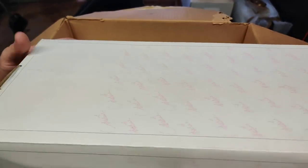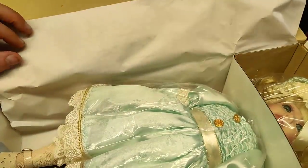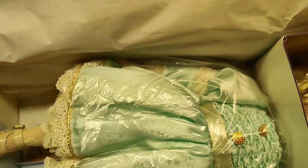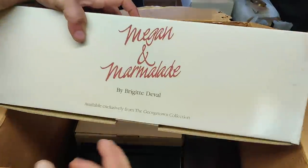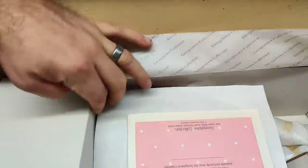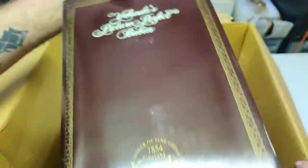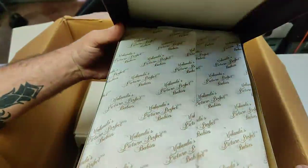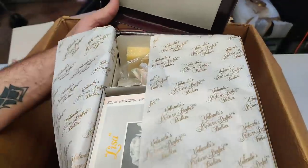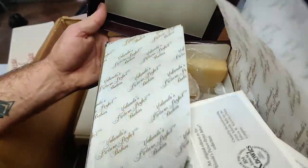This box here looks like it's got a Marie Osmond doll in it. There she is — holy cow, looks brand new! 'Megan and Marmalade by Bridgette DeVall.' She looks brand new, brand spanking new, other than collecting dust. What do we got — Yolanda's Picture Perfect Babies. There she is — she's upside down in the box but she looks pretty new.